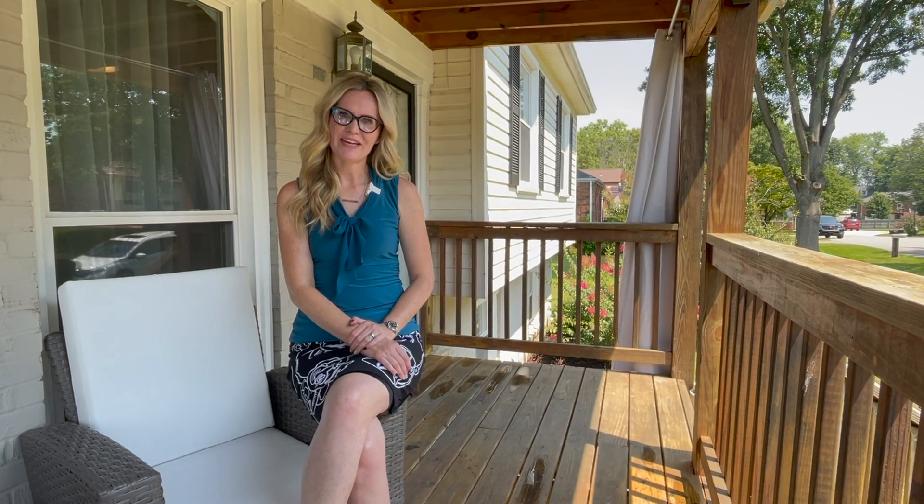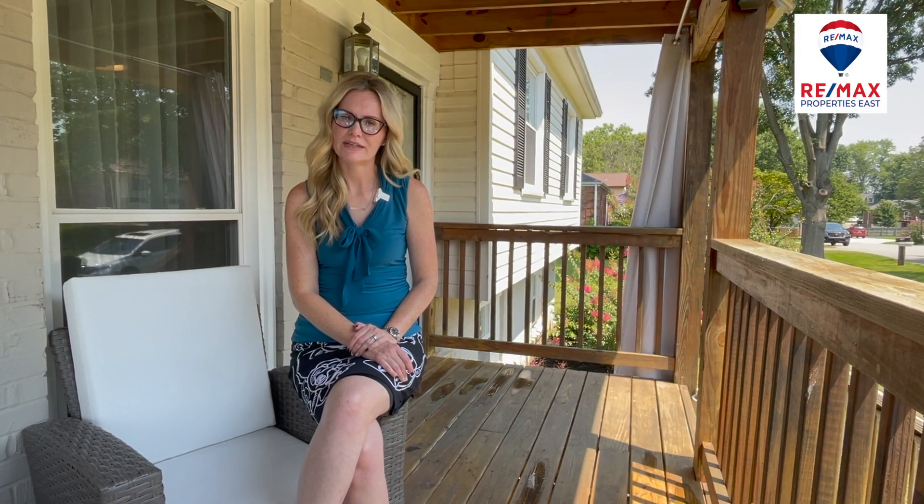Hi, I'm Anne Hayden with the Joe Hayden real estate team at Remax Properties East, and welcome to 2808 Spring Bud Court. This darling home has four bedrooms, two full bathrooms, and is located on a corner lot with an amazing backyard. This front porch is darling and there is so much for you to see inside.